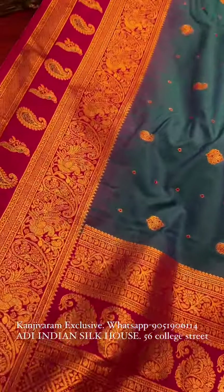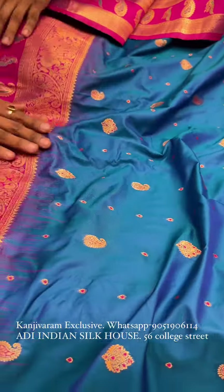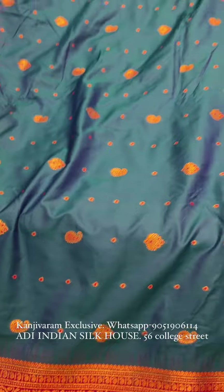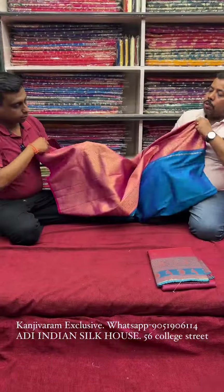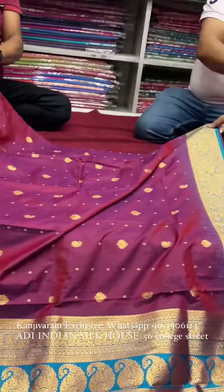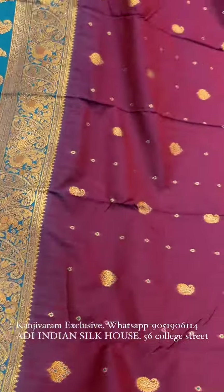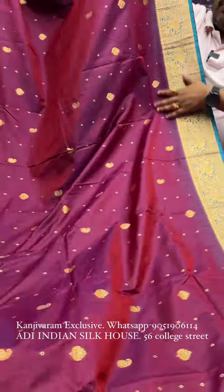The color combination is beautiful. We're going to list our contact details for booking at a very reasonable price. Look at the color tone — it has a beautiful and unique color. Look at the Rama green contrast — the color combination is pretty good. The material is a soft feel material at a reasonable price — just ₹2250 only.